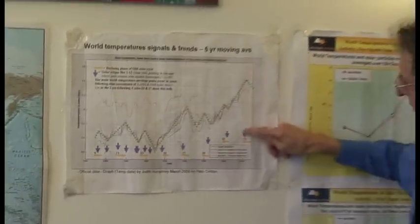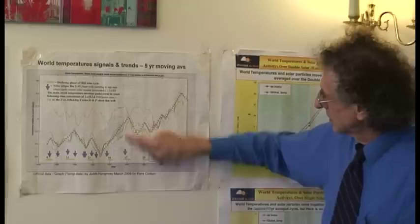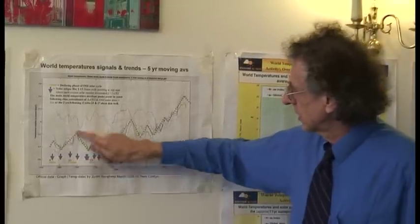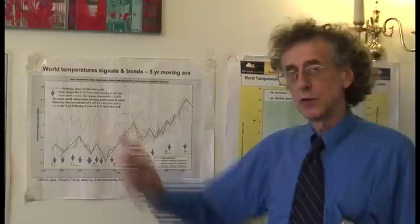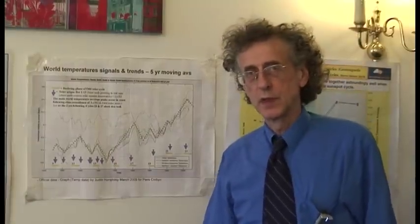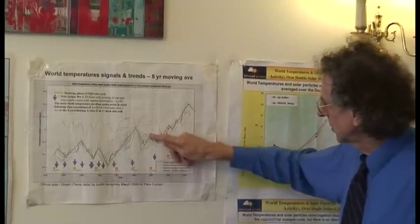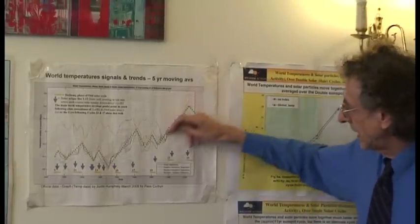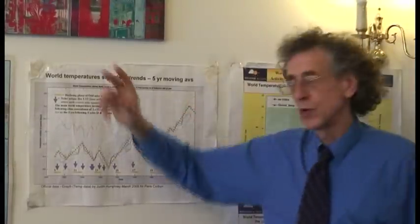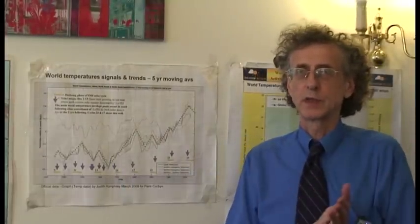Solar cycle 13 — a big one. Solar cycle 23 — a big one. Solar cycle 17 — a big one. Solar cycle 11 — a big one. The spacing between those is about 60 years. And there are sub-cycles as well, where the connections are not so good and they are weaker peaks. The average period of this general envelope cycle is about 60 years.